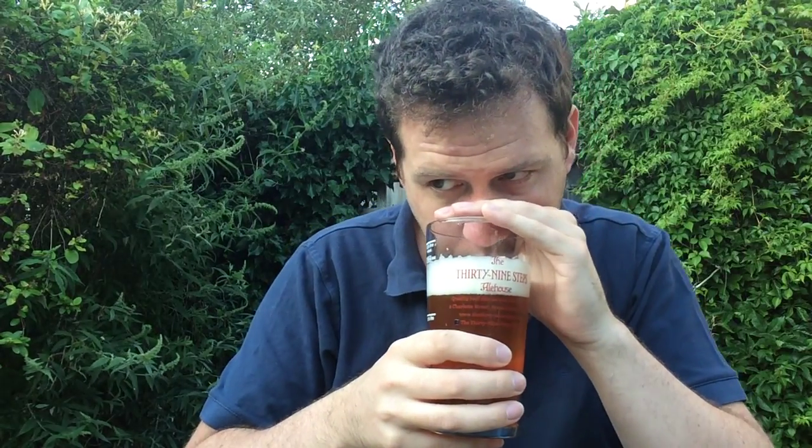Getting the aroma on this one — there's lots of very hoppy, kind of floral notes. Very fruity.